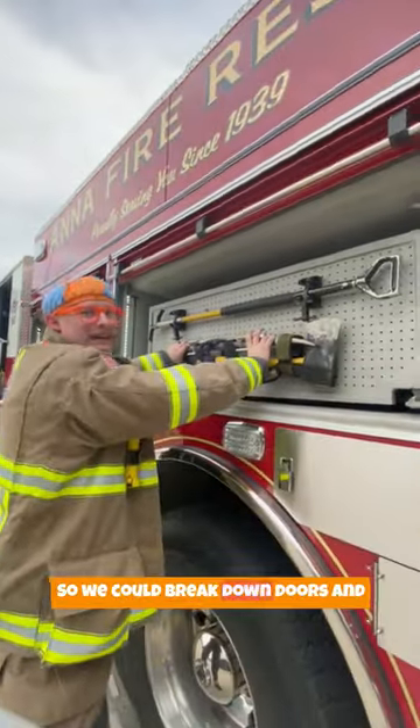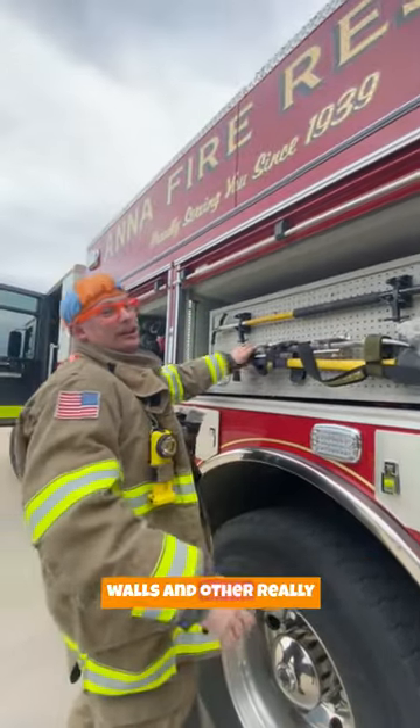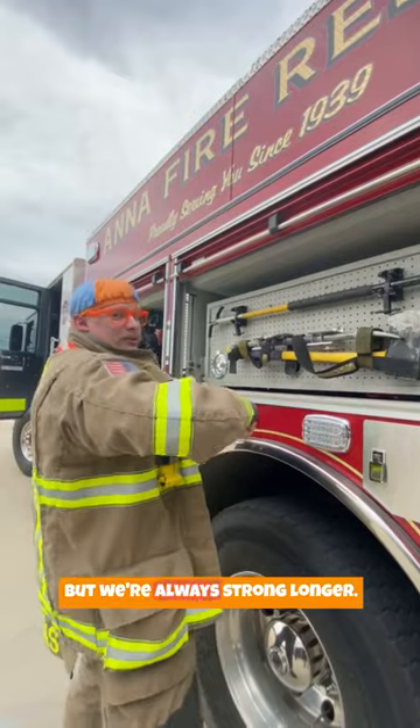These are tools so we can break down doors and walls and other really strong stuff. But we're always stronger.